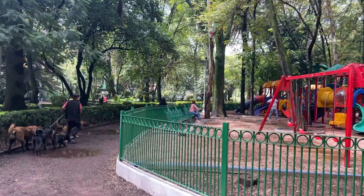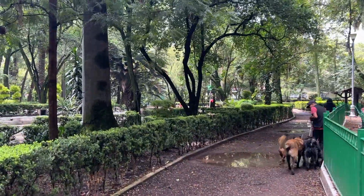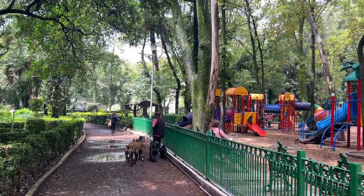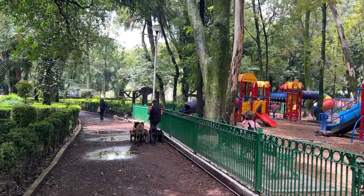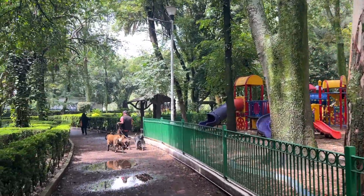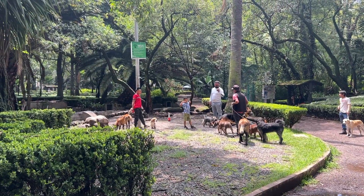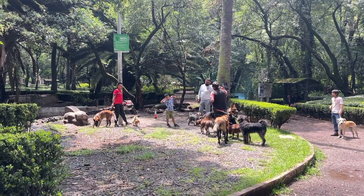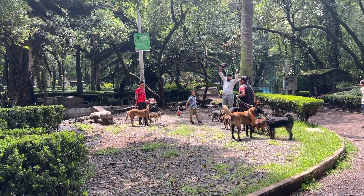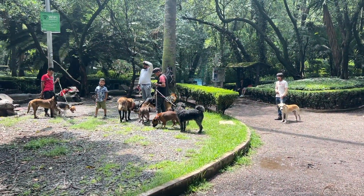It's a really beautiful park and it was built in the 1920s when the Condesa estate was sold and this became part of the Condesa neighborhood. One thing you learn about Mexico City is everybody's got a dog — and here are some dog walkers. They also have Wi-Fi here in the park, which is pretty cool. Dogs are a big part of Mexico.